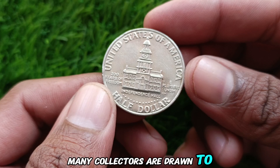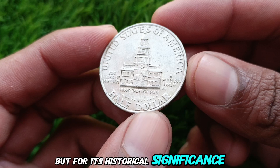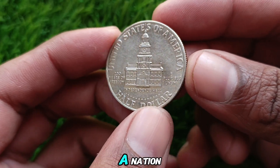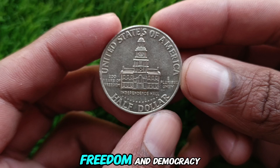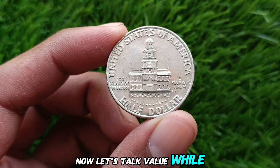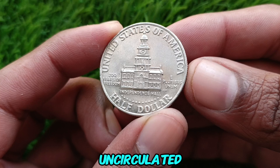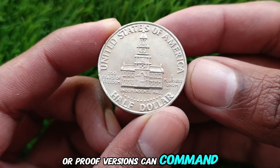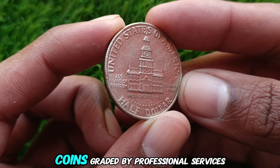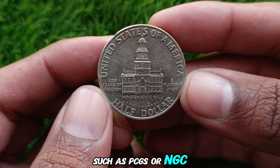Many collectors are drawn to this coin not just for its design but for its historical significance. It symbolizes the birth of a nation and the enduring spirit of freedom and democracy. Now, let's talk value. While circulated coins are common and may fetch modest prices, uncirculated or proof versions can command significant sums. Coins graded by professional services such as PCGS or NGC are especially valuable.